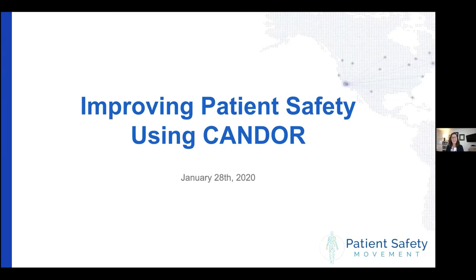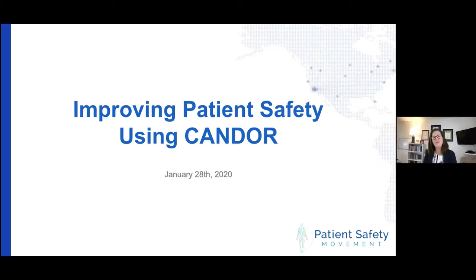Good morning, everybody. It's nine o'clock right on the nose. We're going to go ahead and get started. I am Donna Prosser. I'm the chief clinical officer here at the Patient Safety Movement Foundation. And we are so excited today to bring you a webinar talking about improving patient safety using CANDOR.